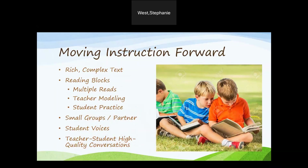Instead, we should be using rich, complex text for all students in the class. During these types of reading blocks, we should provide multiple reads of the same text, beginning with the teacher modeling and then moving to student practice. We need to be including small group and partner reading strategies for repeated readings to develop student fluency. As educators, we need to be hearing student voices, along with high-quality student-teacher conversations about rich, complex text that focuses on language, structure, and deepening comprehension.